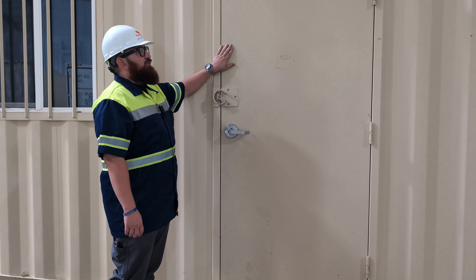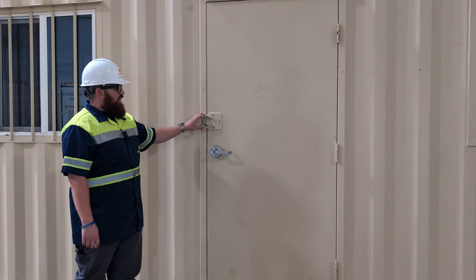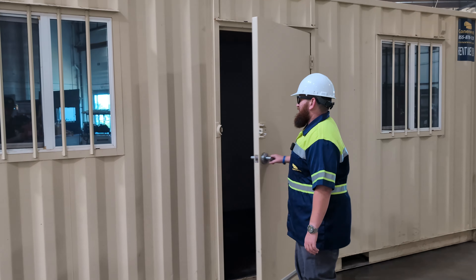In the center of this unit you'll find a 3-foot wide metal man door with a lock hasp and keyed entry handle. Now that we've seen the outside, let's check out the inside.